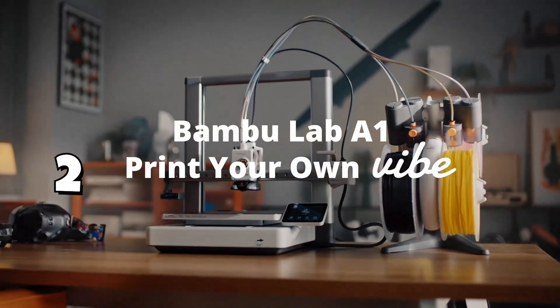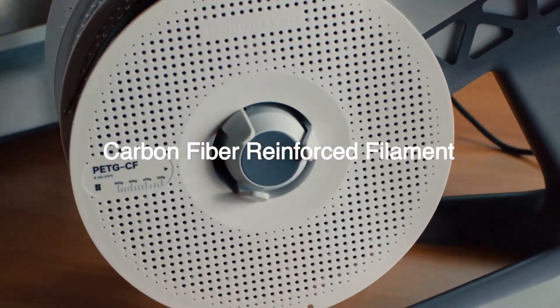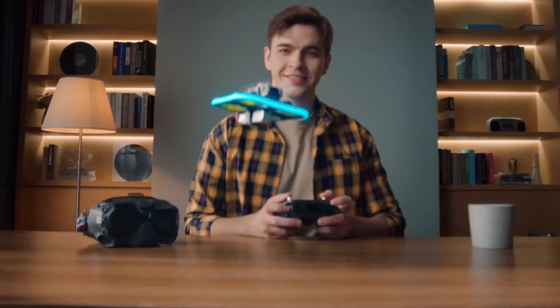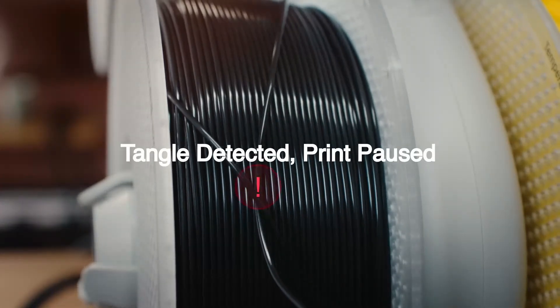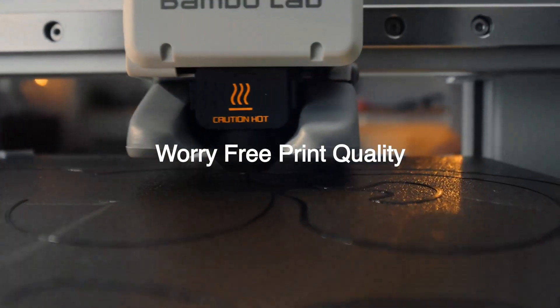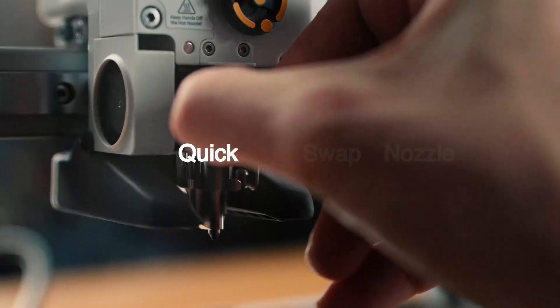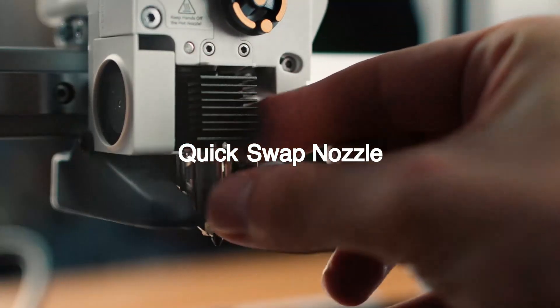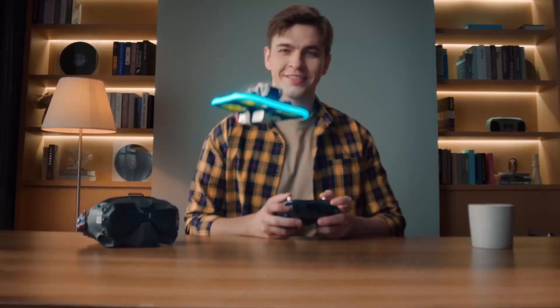Number two: Bambu Lab A1 3D Printer — supports multi-color 3D printing, high-speed and precision, full auto-calibration and active flow-rate compensation, under 48 dB quiet operation, with a 256×256×256mm build volume. The Bambu Lab A1 is one of the most beginner-friendly yet advanced multi-color printers currently available. With less than 48 dB quiet operation, it's perfect for home offices or classrooms, and its full auto-calibration system makes setup almost completely hands-free.